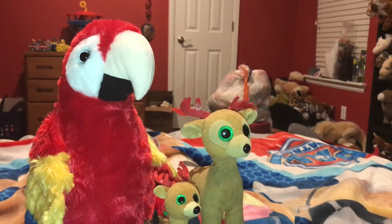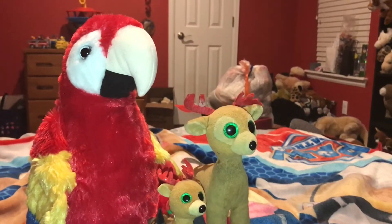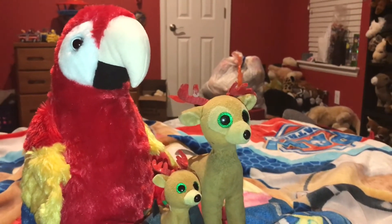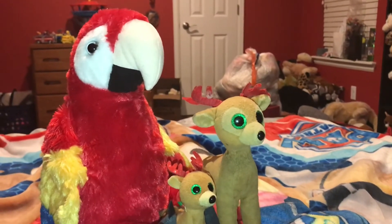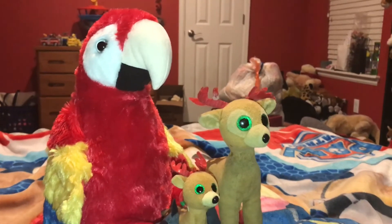Tinsel and Festive are now going to tell you why the population of the Scarlet Macaw is decreasing. The Scarlet Macaw population is decreasing because of habitat loss, poaching, and deforestation.